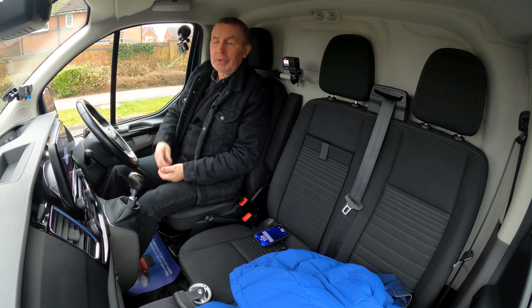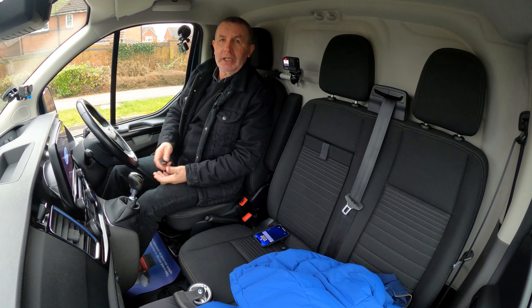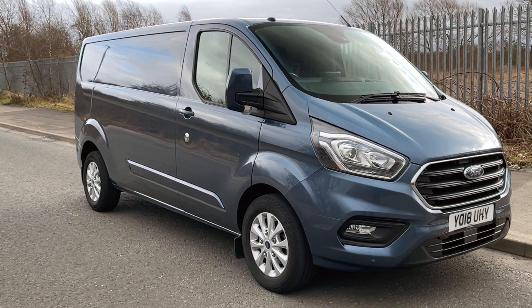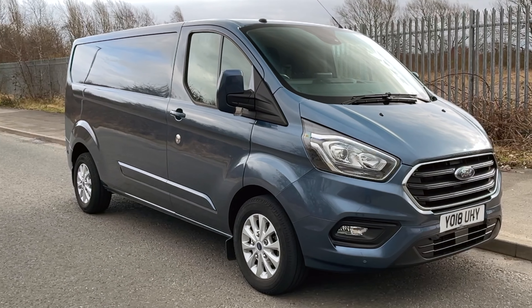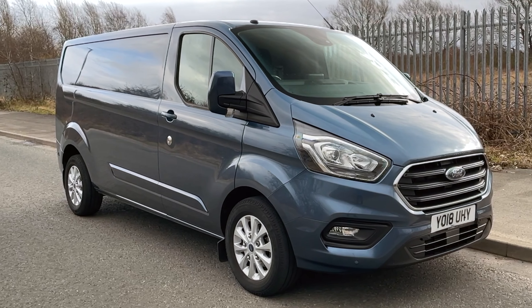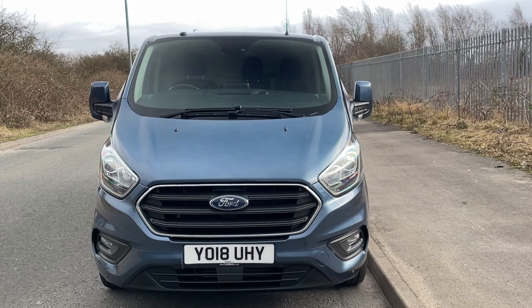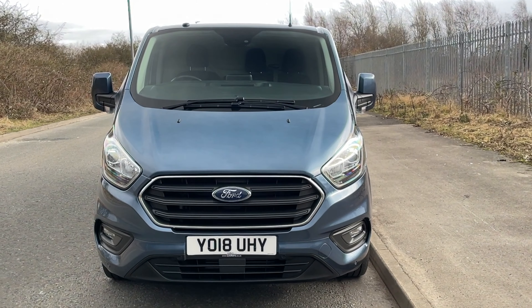Hi, my name is Barry Crampton. Today I'm going to show you around our Ford Transit, then I'll take you for a ride in it. But first I'll tell you a little bit more about it — it's a Transit Custom, two litre 300 EcoBlue Limited L2 H1, with the EU6 engine, 2018 on an 18 plate.